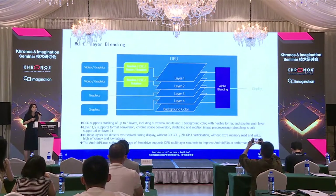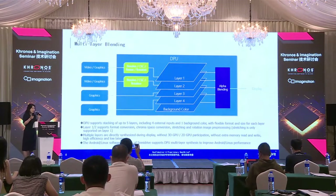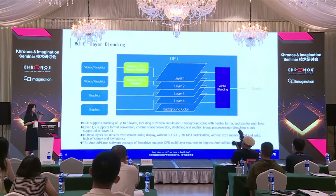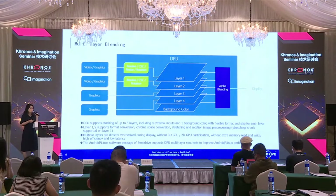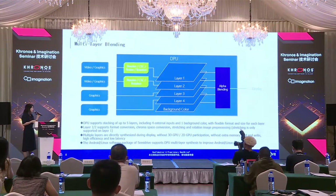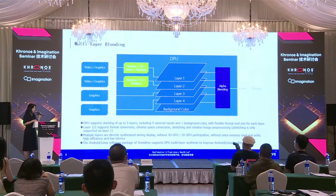As you can see here, our DPU supports stacking up to five layers, including four external inputs and one background color. Each layer can be set separately, and layers one and two support format conversion. During display, those layers can be directly synthesized without 3D GPU or 2D GPU participation, so it doesn't need extra memory read and write. The efficiency is really high and the latency is pretty low. For SemiDrive on Android and Linux, we support DPU multi-layer synthesis to improve Android and Linux performance.